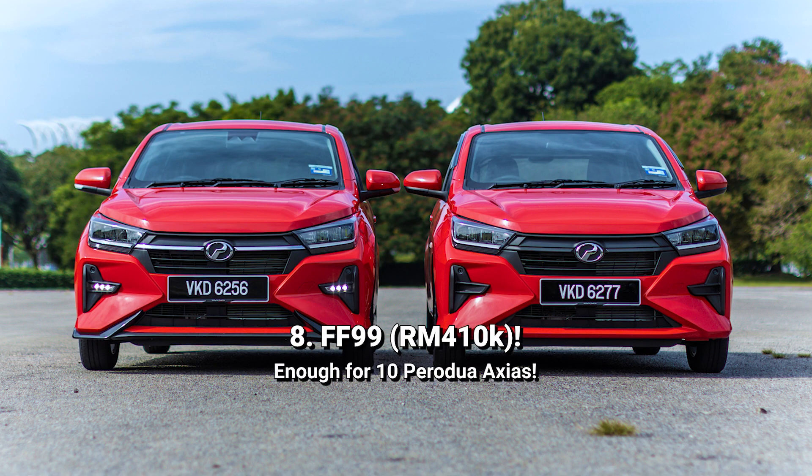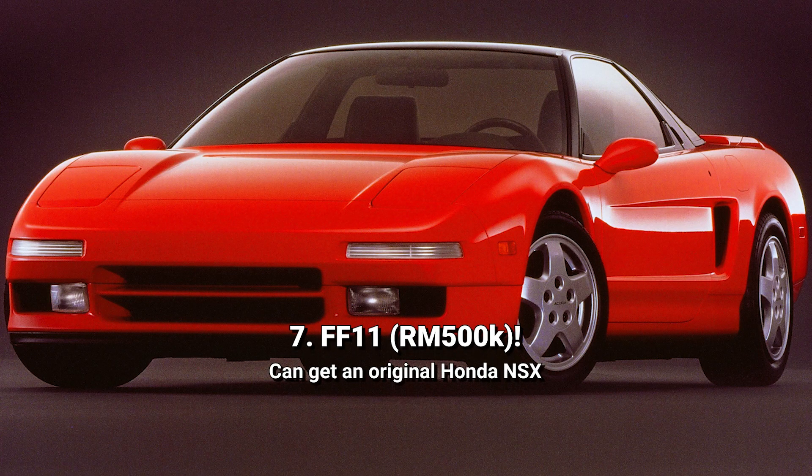Number 8 is FF99, going for 410,000 ringgit. That's enough to buy 10 Proton Azias. Number 7 is FF11 for a cool half a million ringgit. That money can get you an original classic Honda NSX.